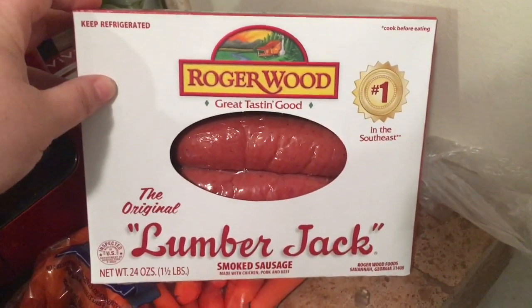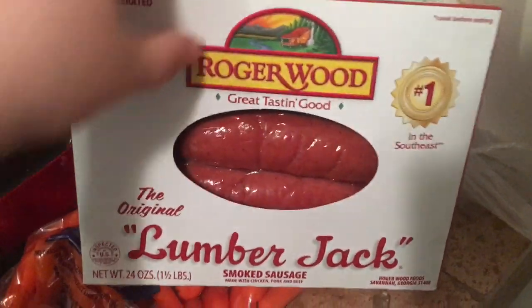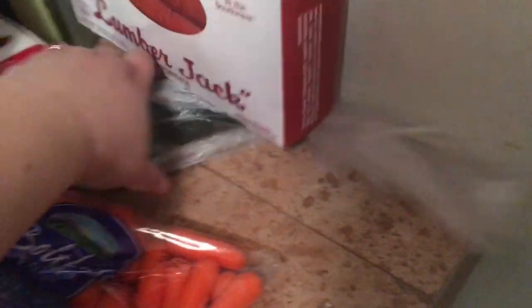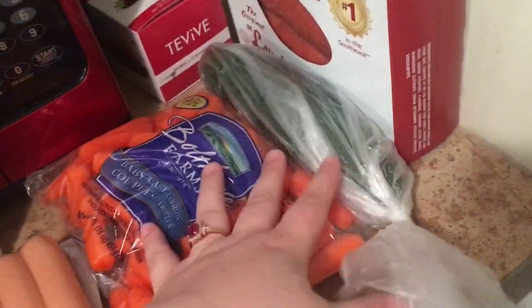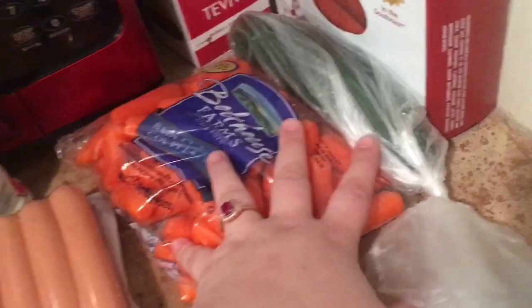First of all, I picked up the Roger Wood lumberjack smoked sausages — I like to have these with sauerkraut for lunch. I grabbed one cucumber and some carrots. I like to cut them up and have them for snacks to dip in ranch or hummus.